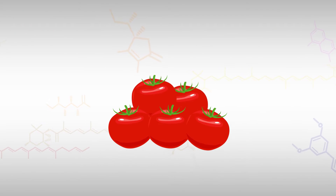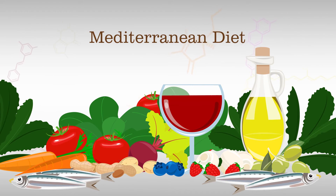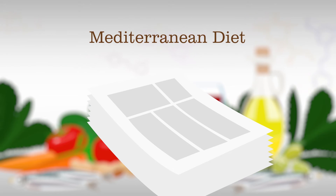Lycopene from tomatoes is an abundant component of the Mediterranean diet, a way of eating that has been extensively documented by clinical research, including a landmark study recently published in a major medical journal that shows it to provide significant health benefits.